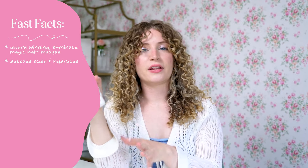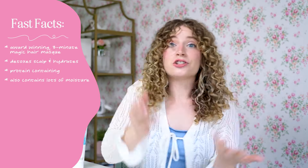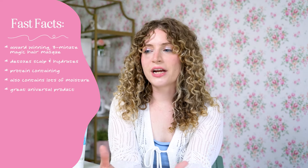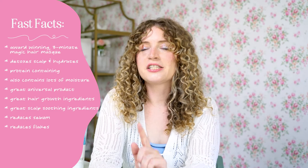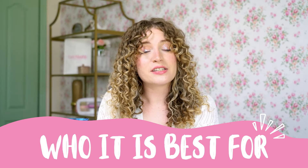It definitely is a protein treatment — this is a protein mask — but it does contain lots of great moisture too. So it's great for lower porosity hair like myself who want protein but also want moisture. It's also great for high porosity hair that needs protein and wants some moisture. So it really is a good universal product. In general, this product is best for high porosity hair that needs a little protein and a lot of moisture, or low porosity hair that needs a lot of protein and a little moisture.